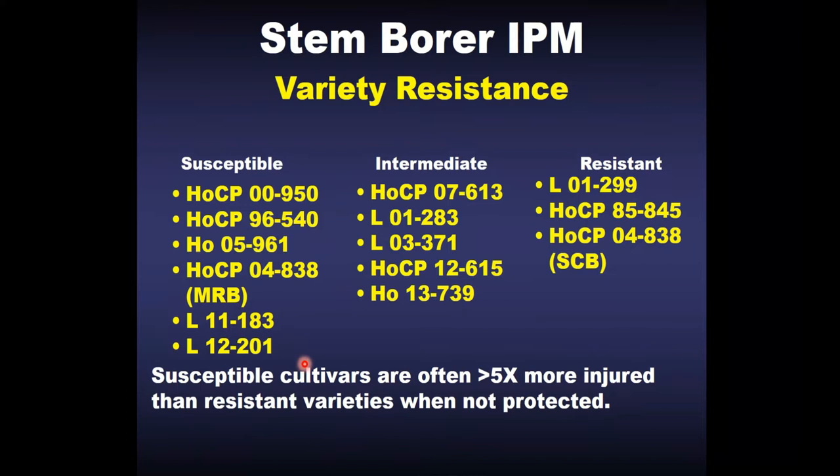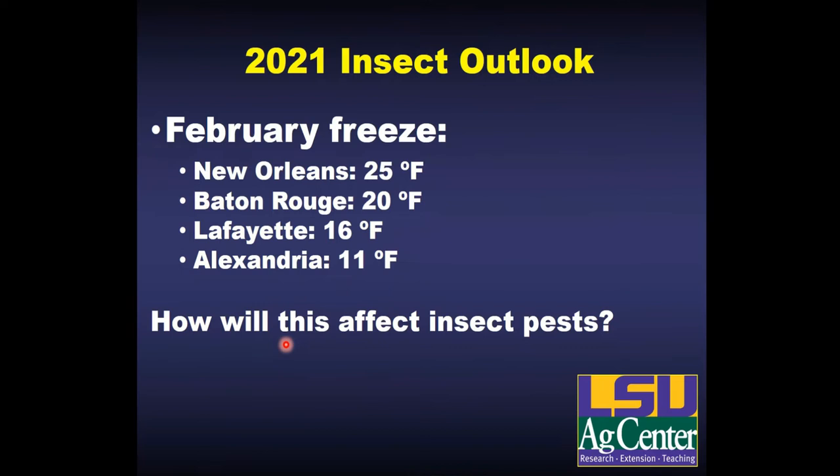Looking at borer resistance in our newer varieties: we do have some level of resistance in HoCP 15-615 and the newly released HoCP 17-739. HoCP 14-201 is among the most susceptible varieties we've ever evaluated; HoCP 16-183 is also susceptible, though not quite at the same level. With 201, you're going to have to be very cautious about where you're planting it and make sure you can spray for borers if needed, because that's very likely going to be necessary in many years.